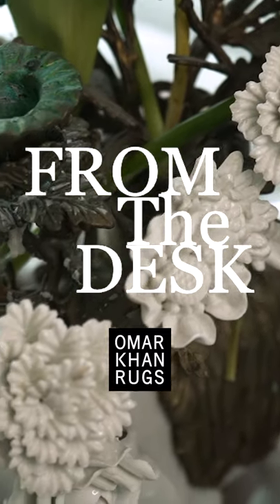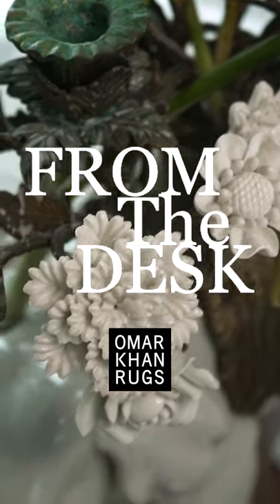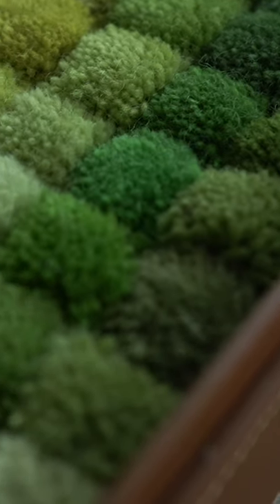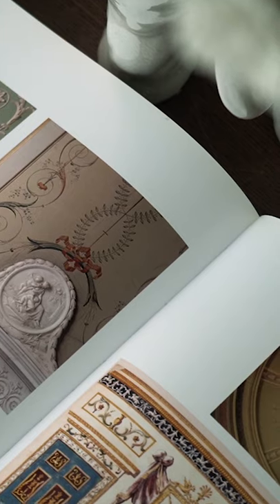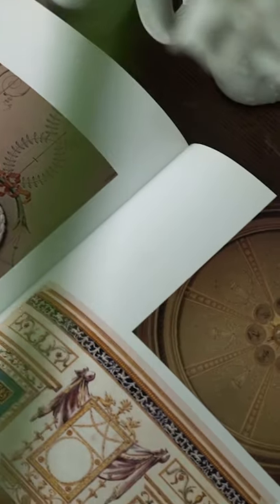My name is Omar Khan and I'm a rug designer. I'm really excited to be here today to introduce my first ever Indonesian collection. It's something that's really dear to my heart and I wanted to be able to design something that reflected that, but also complemented the modernity of what we're doing within our own collections.